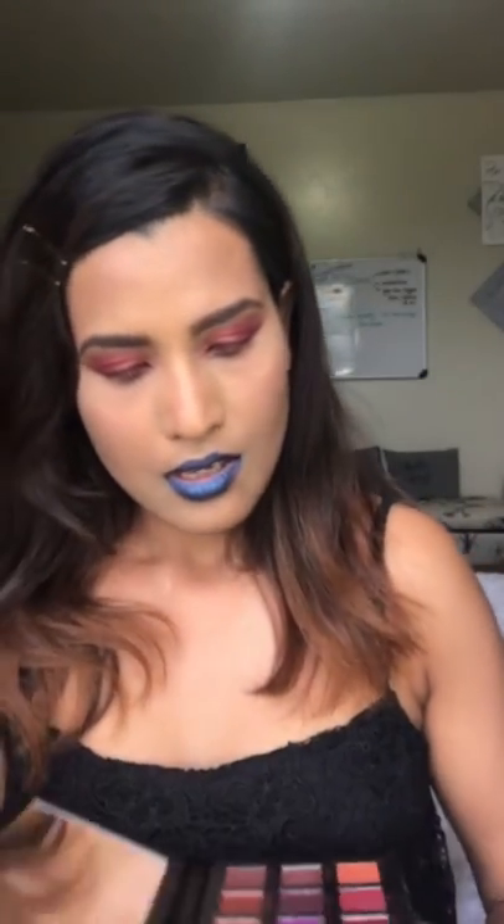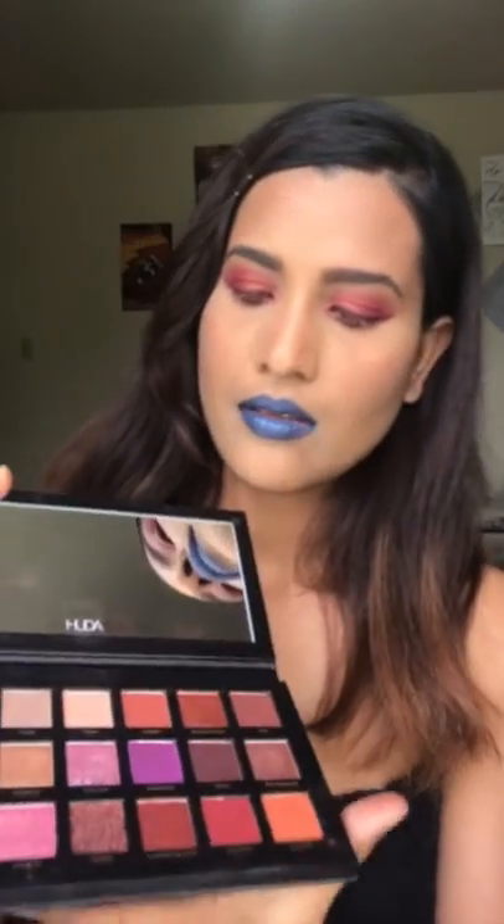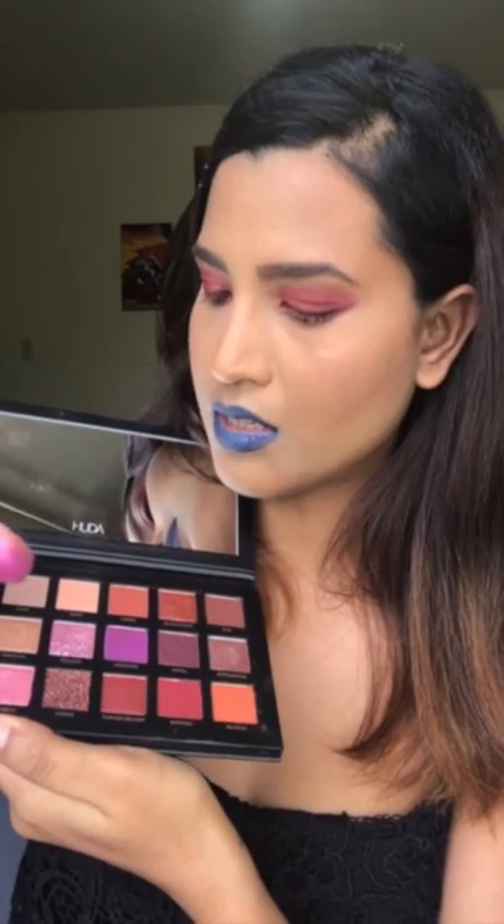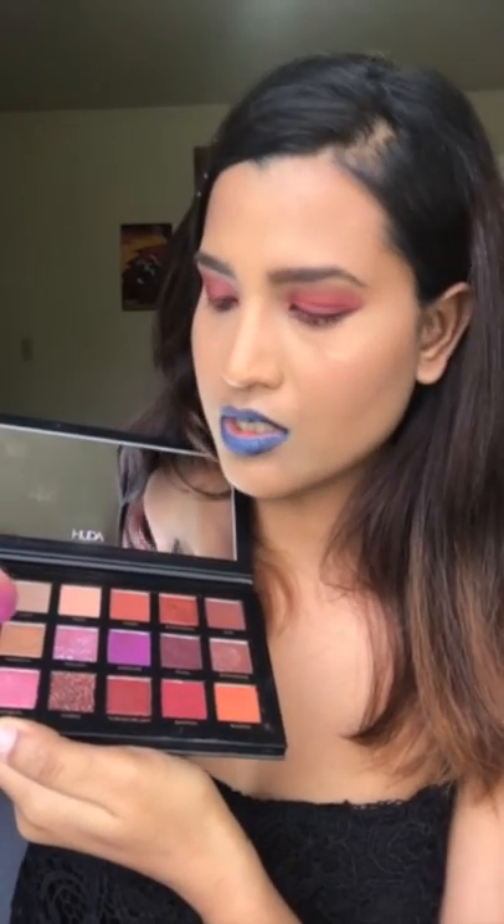Finally, I'm going to use the Huda Beauty palette — maybe the shades Nefereti and Angelic — for the highlighter on my face.